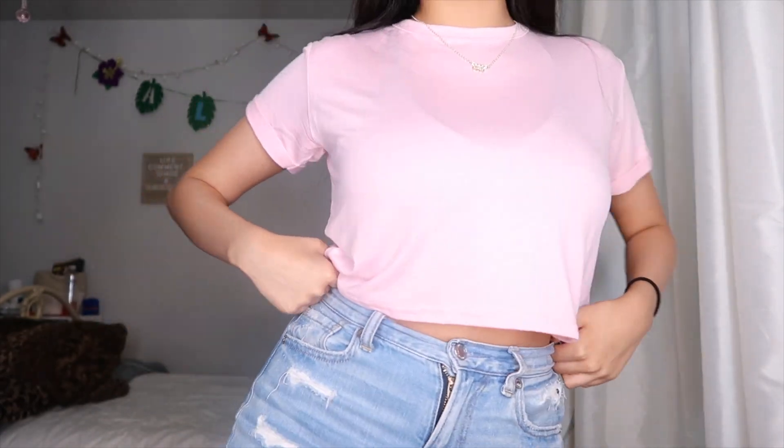Hey, welcome back to my channel! Today's video is 'What's in my purse/bag.' If you're new here, my name is Danielle Anissa — don't forget to subscribe, that means so much to me. And guys, I'm wearing my Pretty Little Thing outfit, which is super cute.